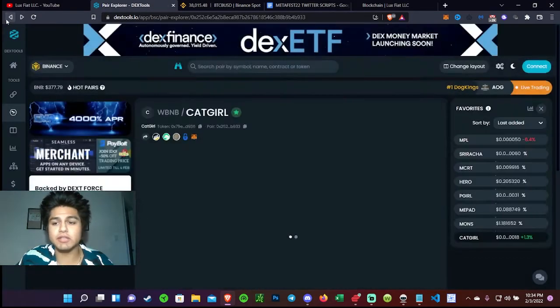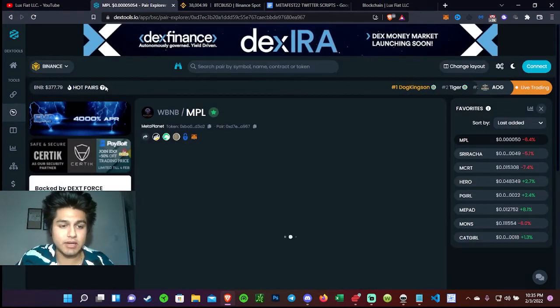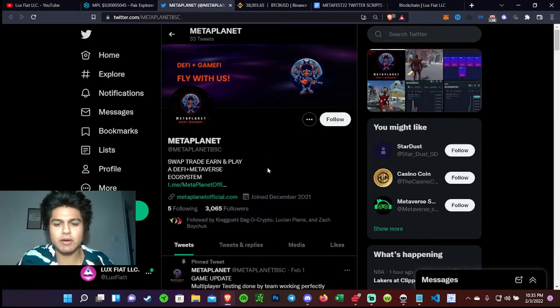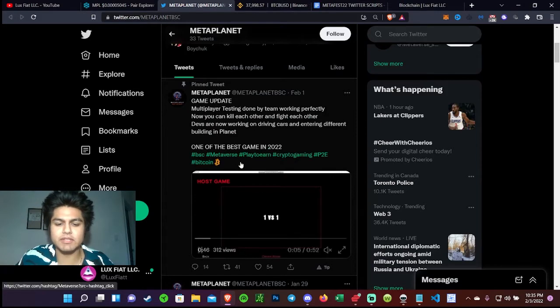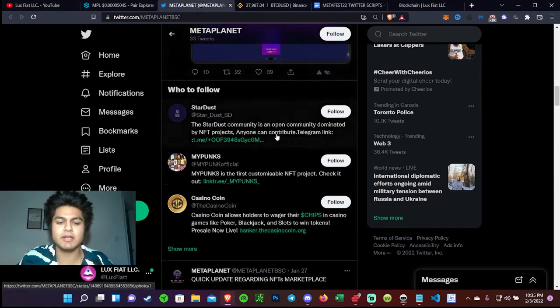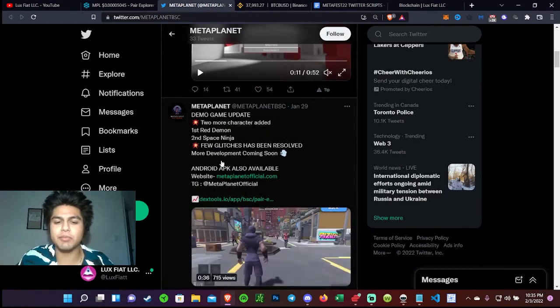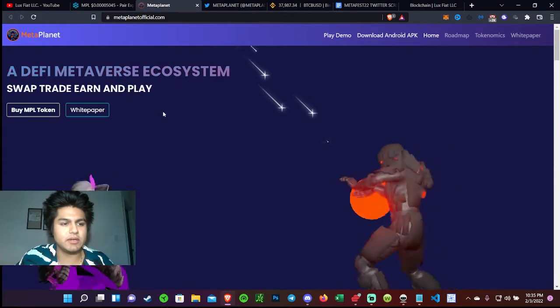Let's look into the website and check out the rest so you guys can see the reasons why I see value in this. We always want to check the socials and see how they're interacting with the community. They have about 3,000 followers for a fairly brand new project, and they are pretty active — keeping everyone up to date. You can see the demo right here.